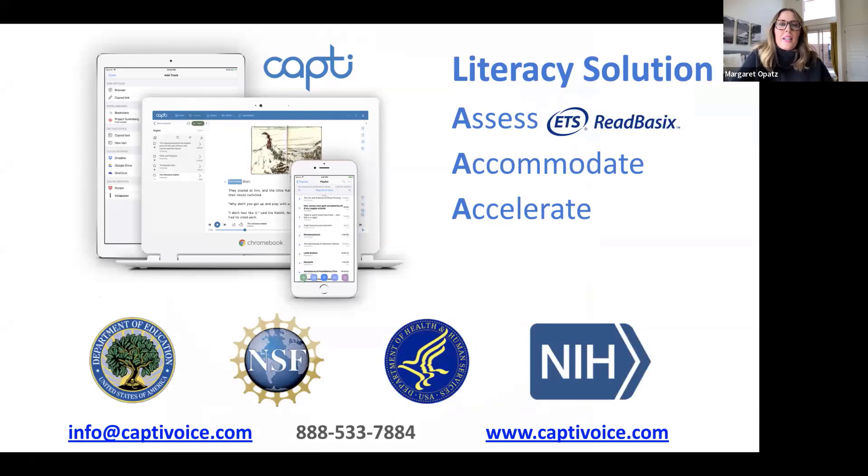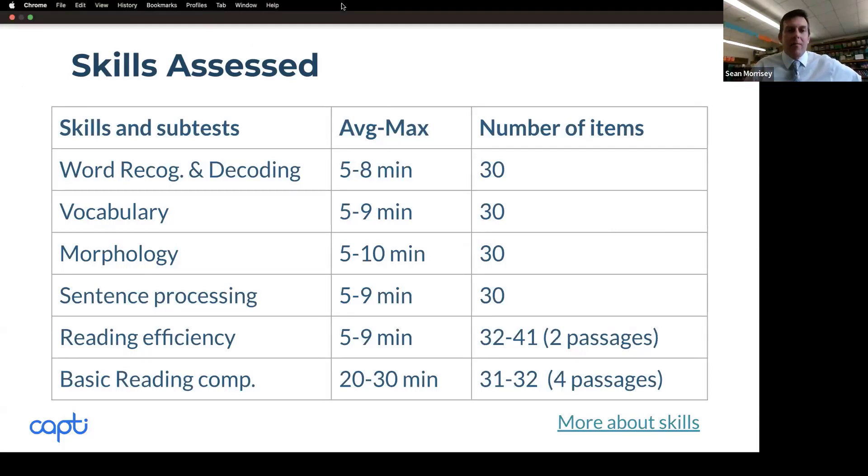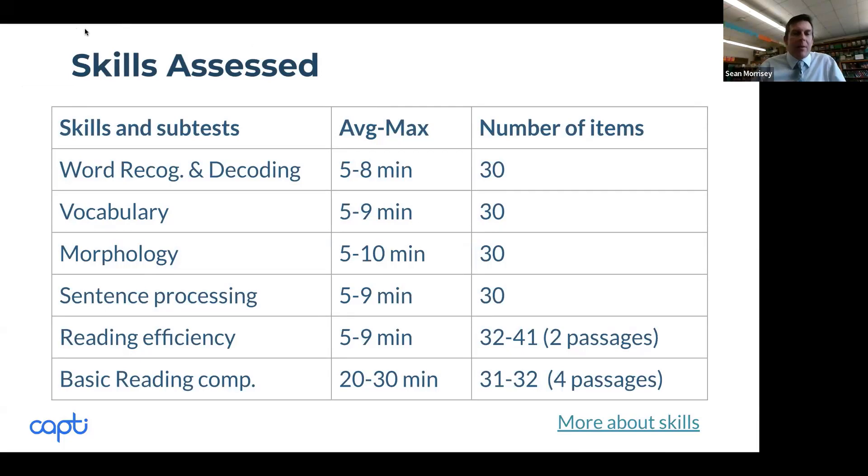We're going to take a quick look at CAPTI Assess with Read Basics. Sean has used Read Basics, and he's going to talk us through it. Going back to the poll, it seemed like the majority said yes — but I think sometimes we think we're assessing everything as a fifth grade teacher, but are we truly assessing all the major skills that go into skilled reading?